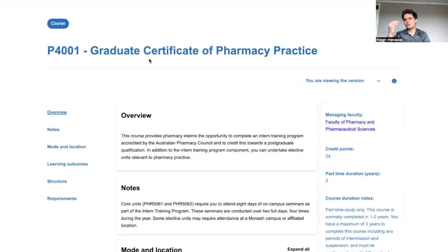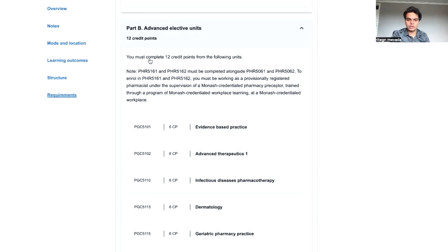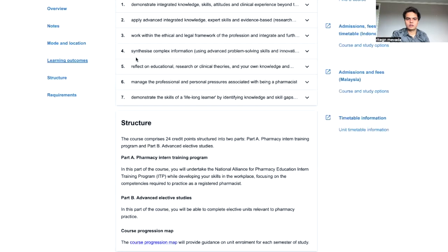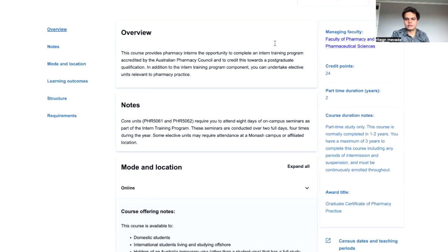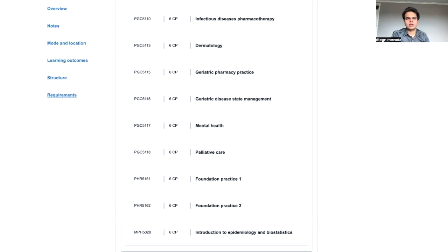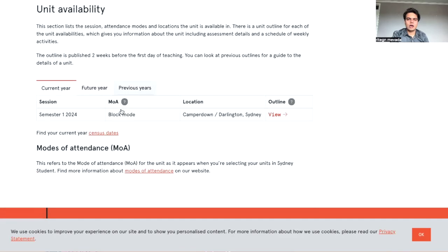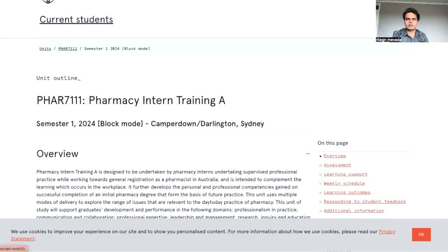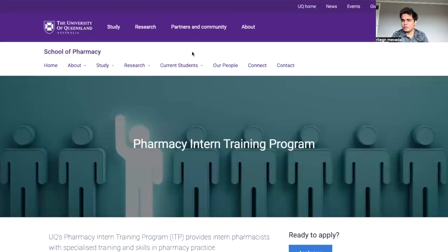The Monash University program is more suited for people working or wanting to work as hospital pharmacists — it is more clinically based and is a 24 credit point course. There is also the University of Sydney program, which is a good option for those living in Sydney who already have an intern pharmacist position. The University of Queensland and the University of South Australia also have their own intern pharmacy programs.